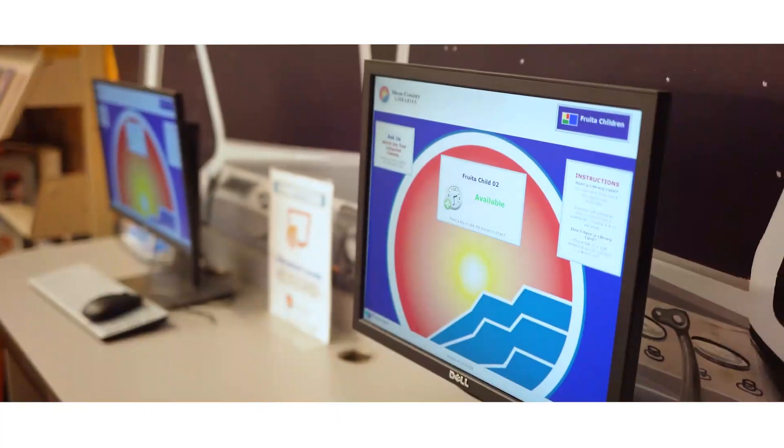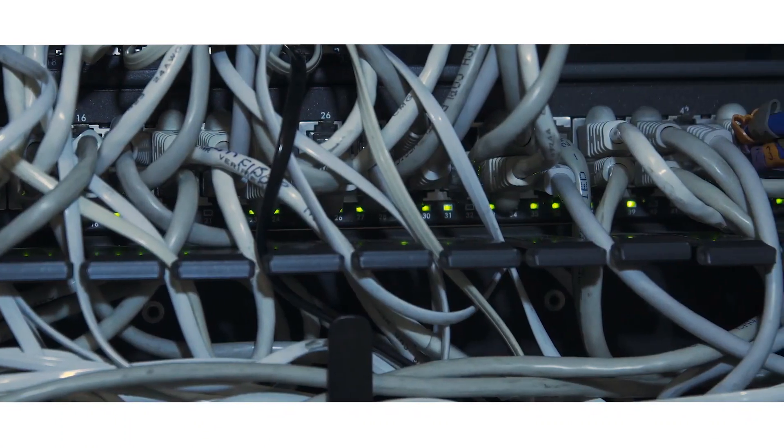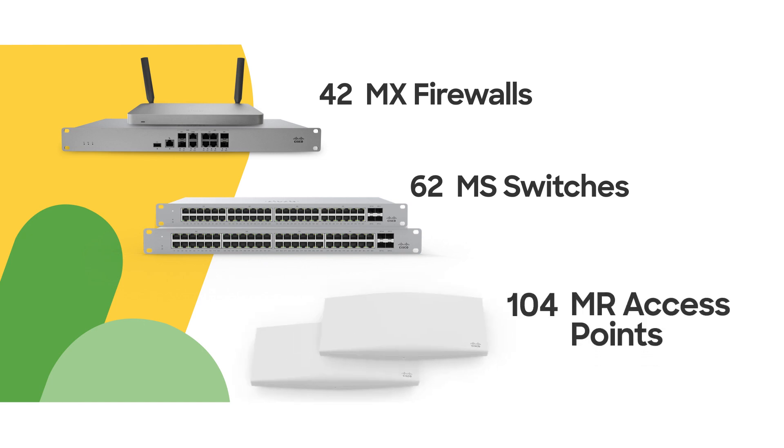Prior to using Meraki products we had very disparate systems — we had routers that we had to directly configure. At Marmot we use 42 MX firewalls, 62 MS switches, as well as 104 MR access points. The Meraki cloud platform really made it easy for us to web-configure all these different locations.